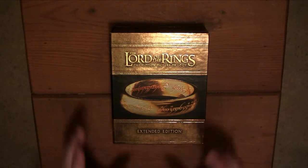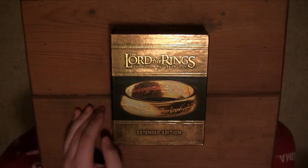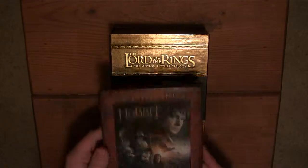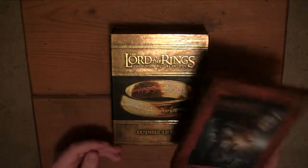Hey guys, today I'm going to be unboxing the Lord of the Rings Extended Edition Trilogy. And along with that, I'm going to throw in unboxing The Hobbit — The Unexpected Journey at least, the first Hobbit movie — also Extended Edition.